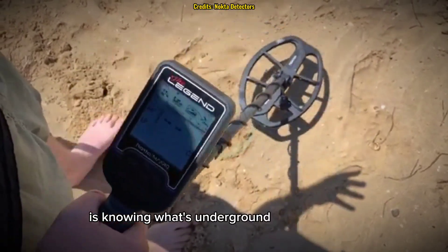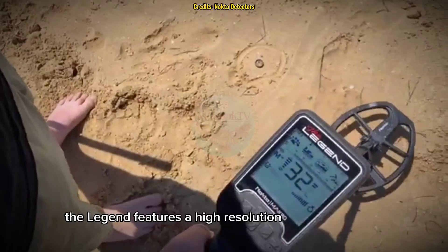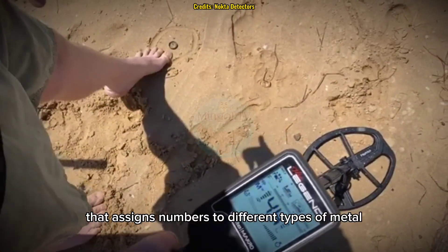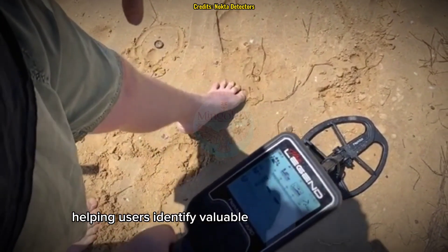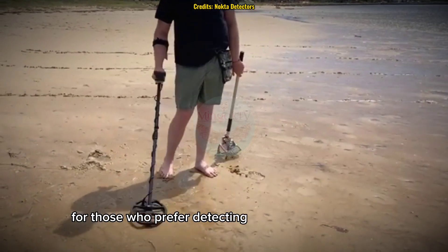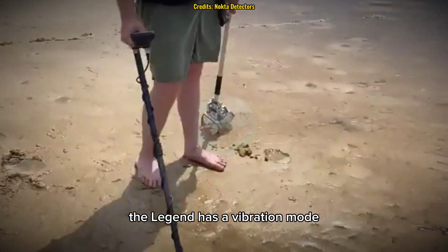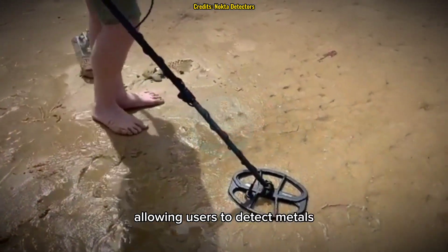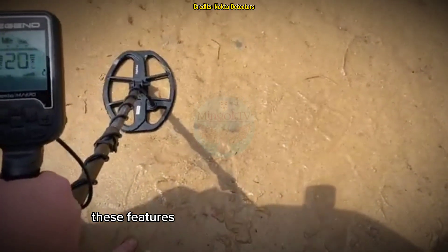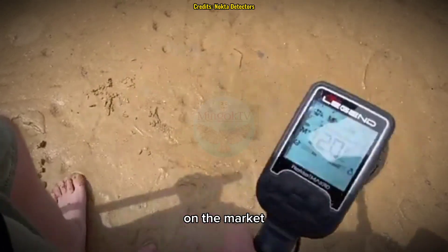One of the most crucial aspects of metal detecting is knowing what's underground before digging. The Legend features a high-resolution target ID system that assigns numbers to different types of metal, helping users identify valuable finds more accurately. For those who prefer detecting in quiet environments, the Legend also has a vibration mode, allowing users to detect metals without needing to rely on audio signals. These features make the Nocta Macro Legend one of the most versatile metal detectors on the market.